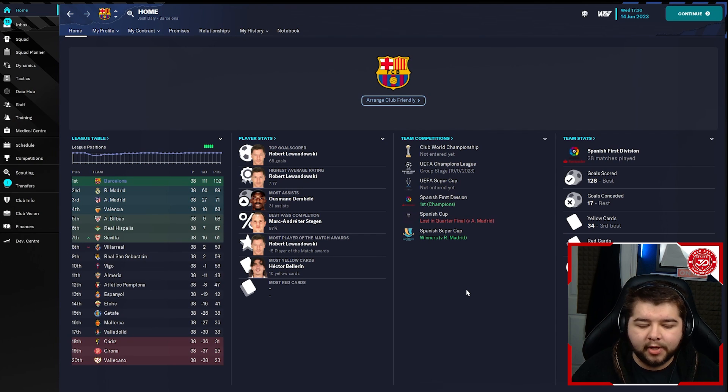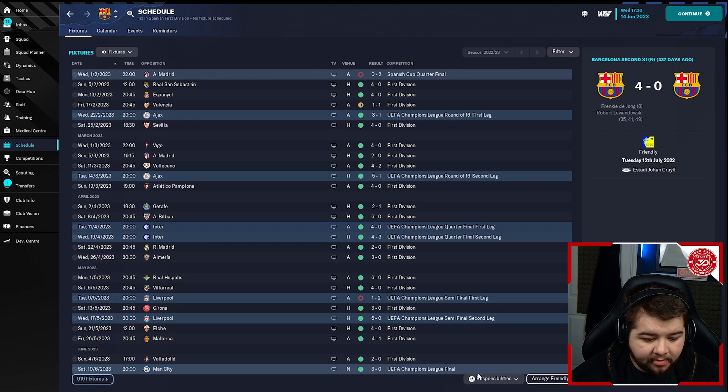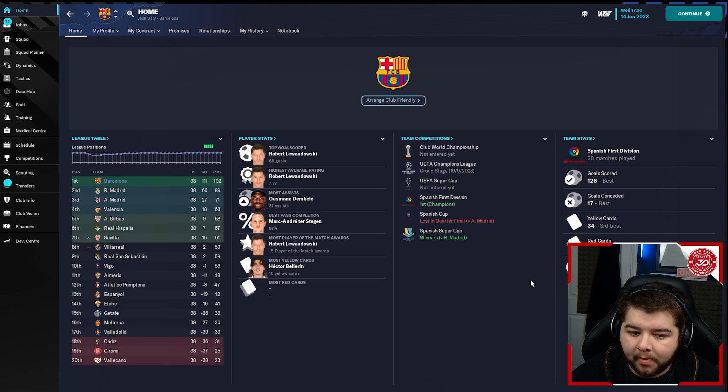Obviously this is the main reason we made this tactic — Barcelona are currently enjoying a very good season in real life. Xavi's doing a fantastic job. We won the Spanish division quite comfortably over Real Madrid in second place, beat Real Madrid in the Spanish Super Cup. Unfortunately, we did lose in the quarterfinals of the Spanish Cup against Atletico Madrid. But overall, a very good season. We also beat Manchester City in the Champions League final in a 3-0 win, so that is actually a treble winning season, with 128 goals scored and only 17 conceded.